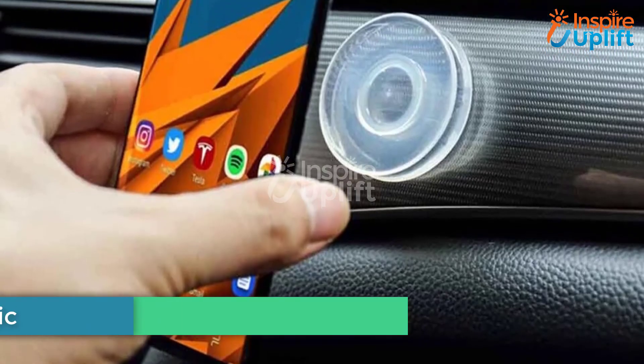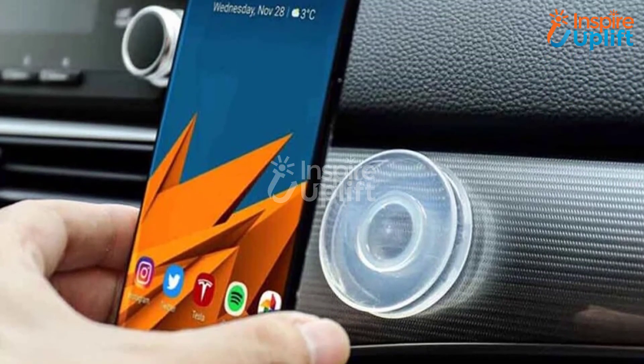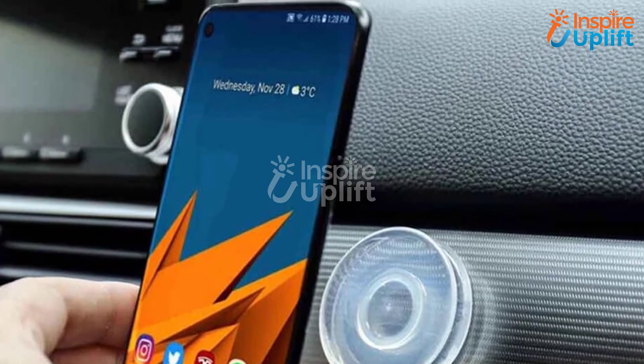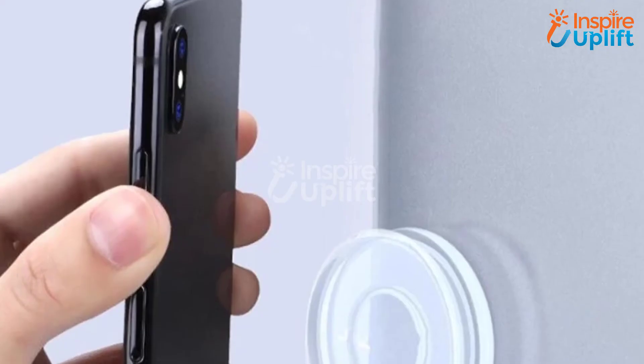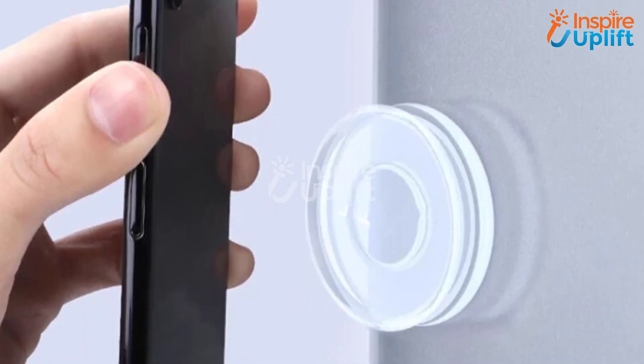At number 1 we have Nano Gel Pad Traceless Magic Stickers. Hang your phone on the dashboard with these Nano Gel stickers while you are focused on driving. These stickers are easy to stick on glass, metal, and plastic material. The small size makes them almost invisible to notice and easy to remove, leaving no stain on the car.